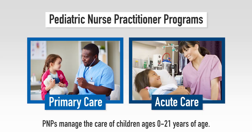Hello, my name is Heather Skravanek, and I am the Director of the PNP and NNP programs at UT Arlington. We offer two pediatric nurse practitioner programs: the Primary Care Pediatric Nurse Practitioner and the Acute Care Pediatric Nurse Practitioner. These programs prepare advanced practice nurses to manage the care of children ages 0 to 21 years of age.